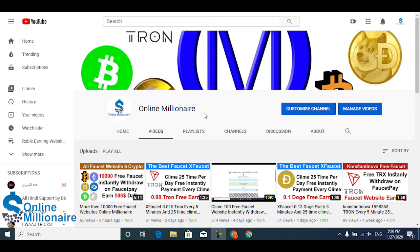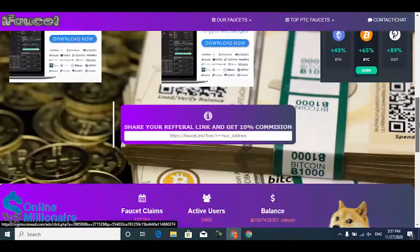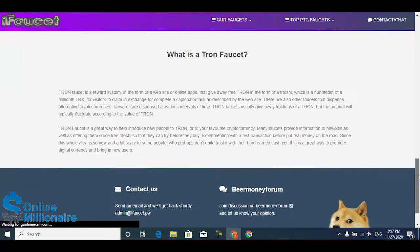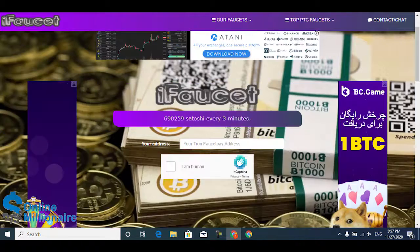Hello guys, welcome back. In this tutorial today I'm going to share with you a faucet website where you can claim TORIN every three minutes. It's free and 100% safe. This is the website — the link is available in the description. This is the TORIN faucet website where you can claim your TORIN.